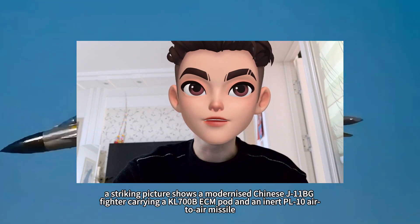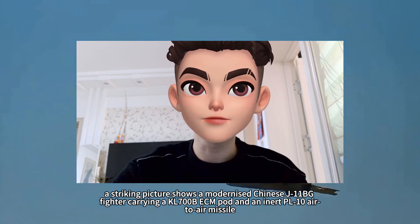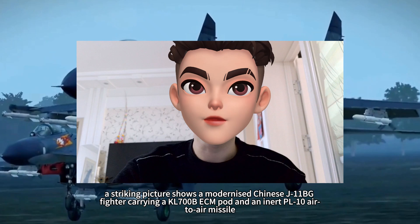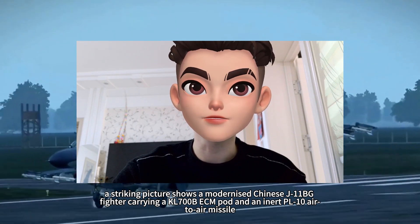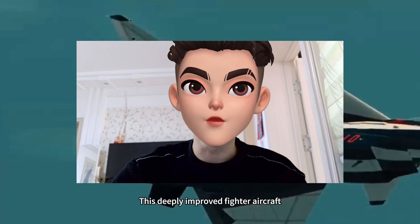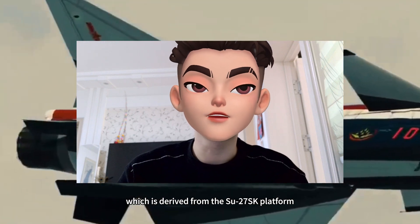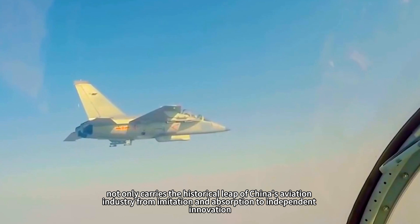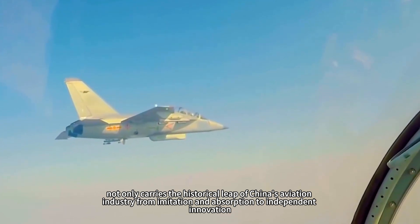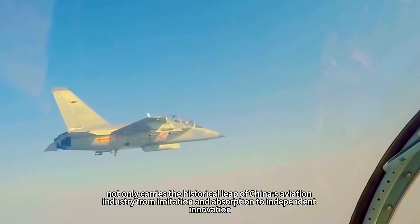Recently, a striking picture shows a modernized Chinese J-11BG fighter carrying a KL-700B EC impod and an inert PL-10 air-to-air missile. This deeply improved fighter aircraft, derived from the Su-27SK platform, not only carries the historical leap of China's aviation industry from imitation and absorption to independent innovation.